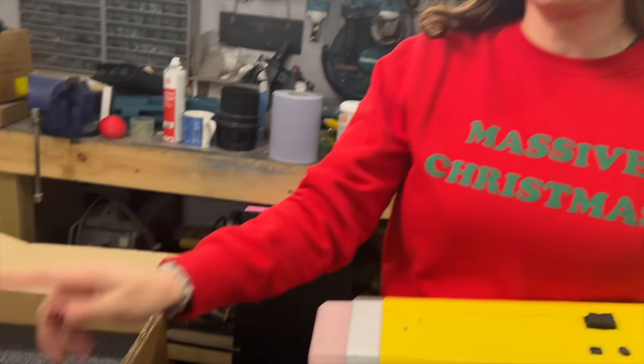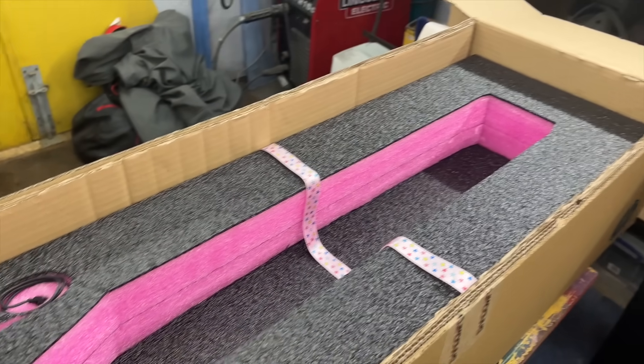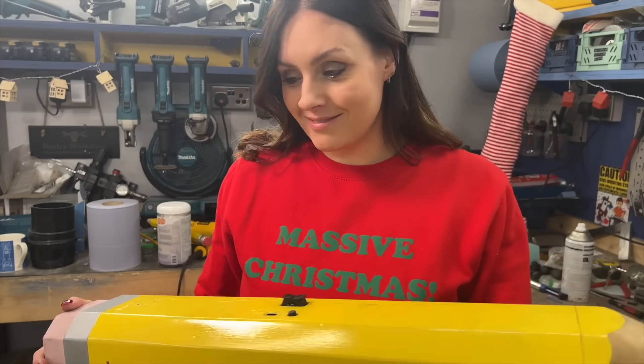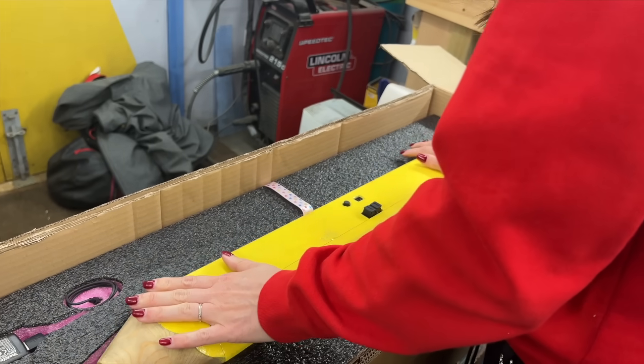Now I've got to get this to Zyla and I was slightly worried about how I was going to package this, and then I remembered the beauty that is Shadow Foam. A massive thank you to Shadow Foam who sent me some of their beautiful pink foam to keep Zyla's present nice and safe. Let's get this wrapped and shipped to America.